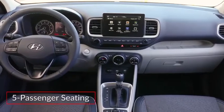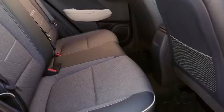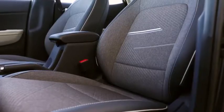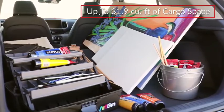Inside, the five-passenger Venue features an uncluttered, easy-to-operate control layout. Standard cloth seating can be upgraded with heated front seats. The Venue offers almost 32 cubic feet of cargo space with the rear seats folded.